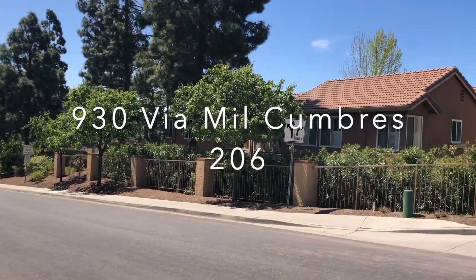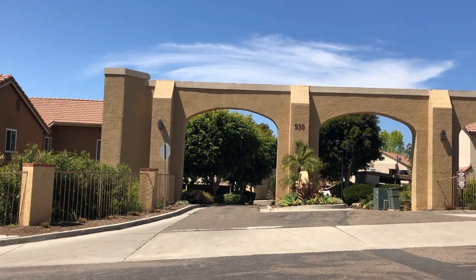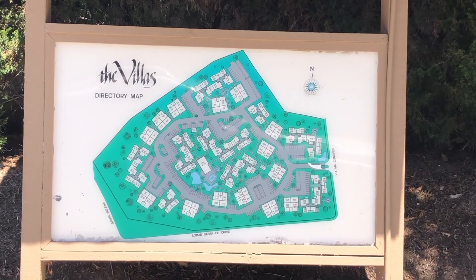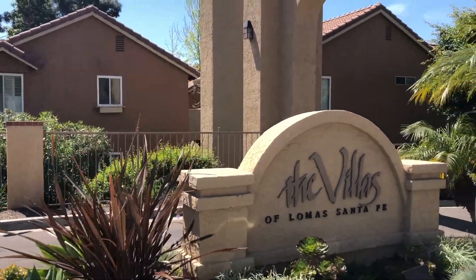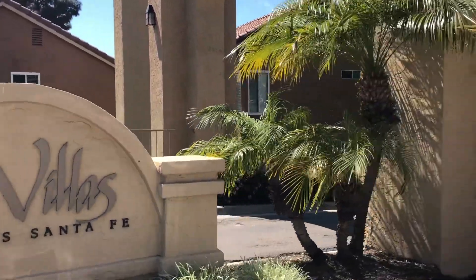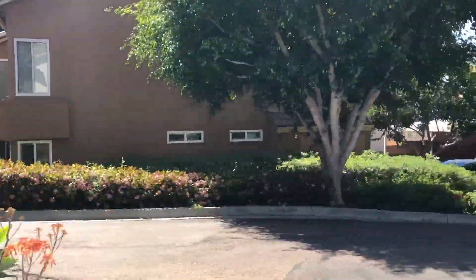Welcome to 930 Via Milcumbres in Solana Beach, California. This complex is called The Villas and here is a directory map. It's a small complex and here's the entrance showing you how to get to this particular condo, number 206, that is for sale.